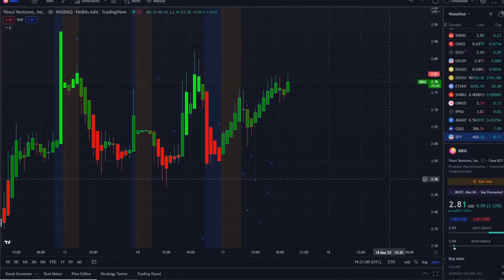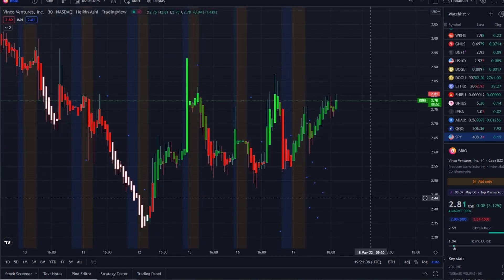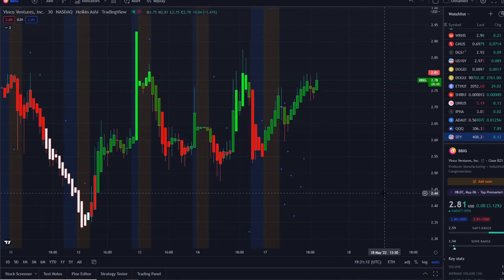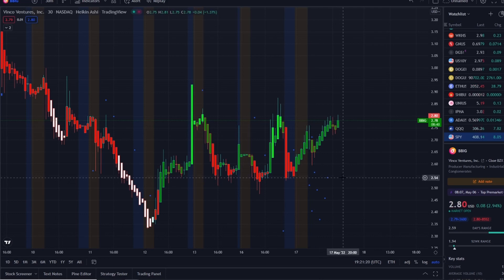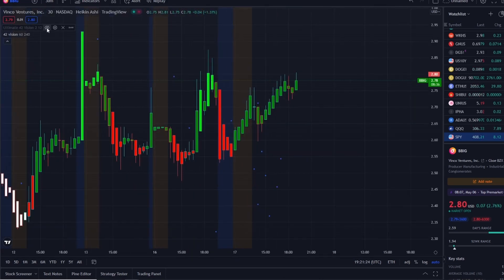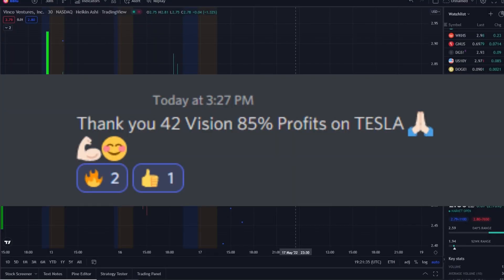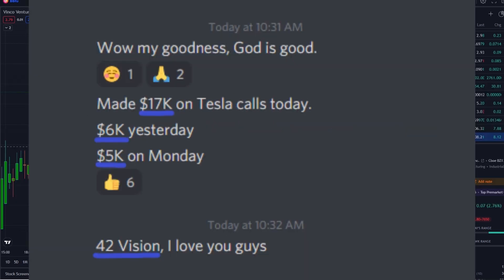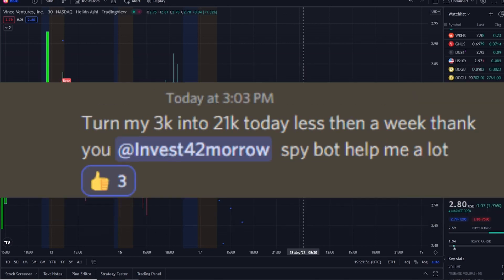Let's jump into the charts. Here we are with BBIG stock — Vinco Ventures Inc. As stated in yesterday's video, it has been in this consolidation and volatility will continue to persist. The opportunities are forming right before us as we see this hold itself up with strength, playing out between the ups and downs. I'm going to pull up the 42 Vision bull and bear indicators, which you can also gain access to via the link in the description.